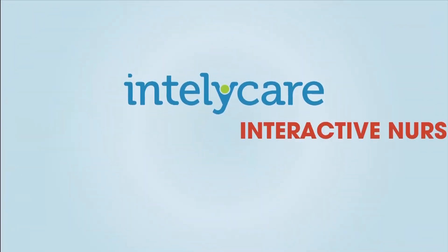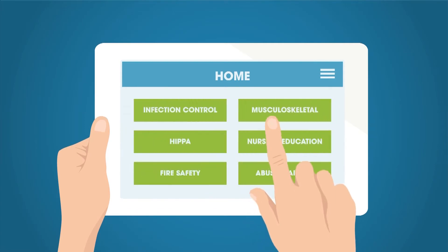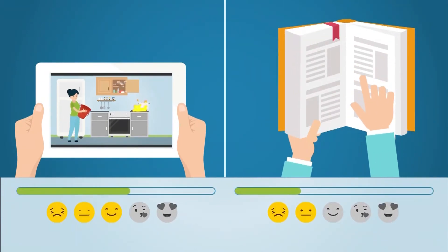Introducing IntelliCare's interactive nursing education platform. This mobile-based learning system engages nurses with customizable and interactive learning modules that allow nurses to learn around their schedule with a higher rate of engagement than traditional classroom learning.